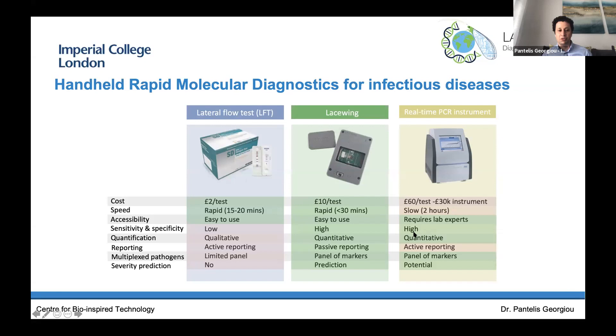Looking at our target product profile compared to lateral flow tests and real-time instruments — we're not as cheap as antibody tests, but the advantages are clear: we've got the sophistication of a PCR, we're quantitative, we can tell you the pathogen in the sample and that you're infected, and we do real-time surveillance with outbreak prediction using surveillance information. In terms of our test costs, as we include more panels, we'll get as cheap as a lateral flow. But we're as sophisticated as the lab-based instrument, still much cheaper than the molecular-based PCR currently running in the lab. As we scale the tests, the price could get down to around £5.